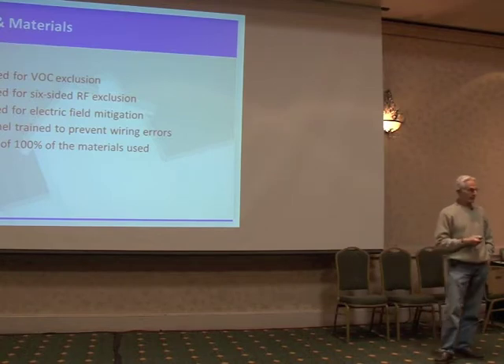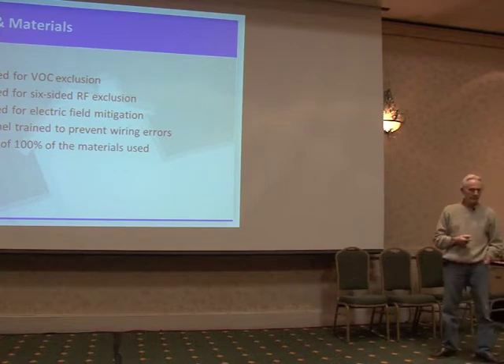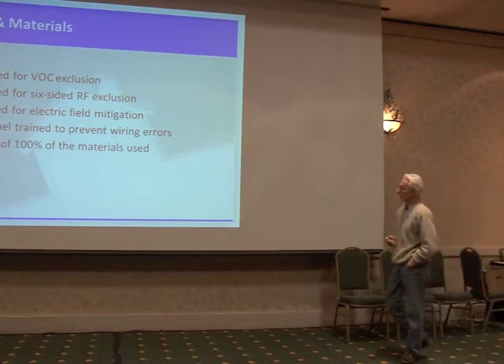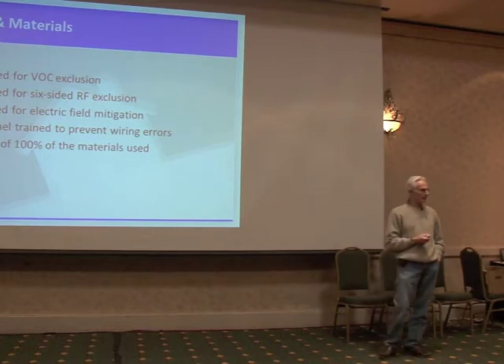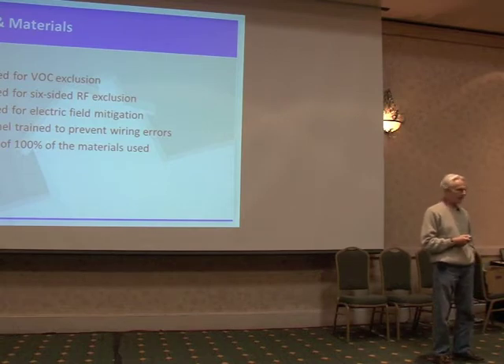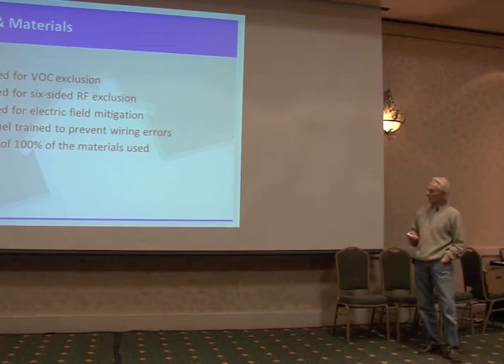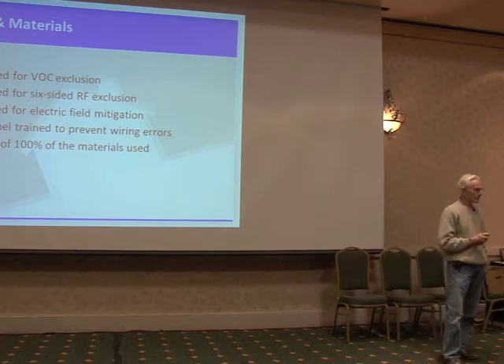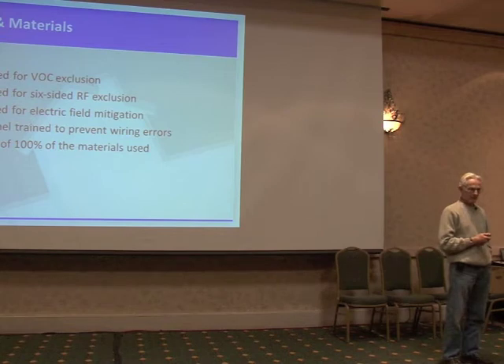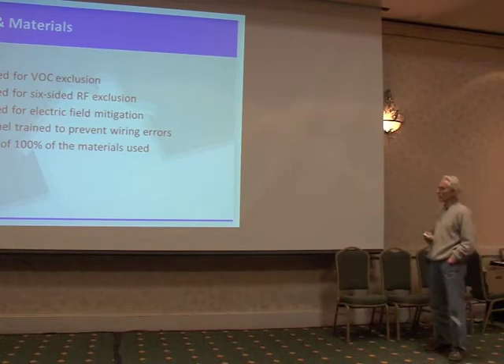We've designed for electric field mitigation, meaning this place is all MC cable — there's no Romex or plastic jacketed cable in it. And we hope that there are no magnetic fields, because the wiring personnel have been trained in the three strategic errors that cause high magnetic fields through wiring errors. We've vetted 100% of the materials used, and the materials are available and shipped into the factory. There's nothing else to use but those, so we're able to control that whole thing a lot better.